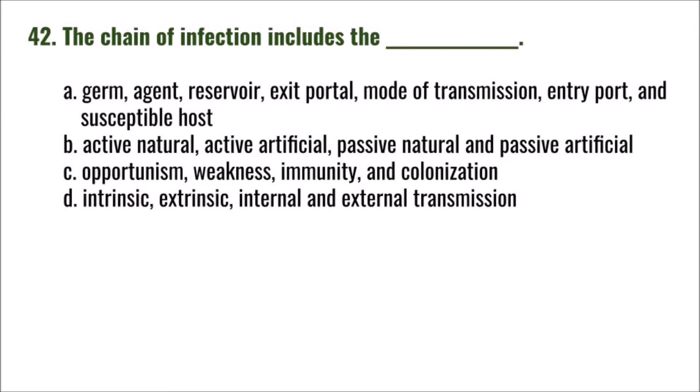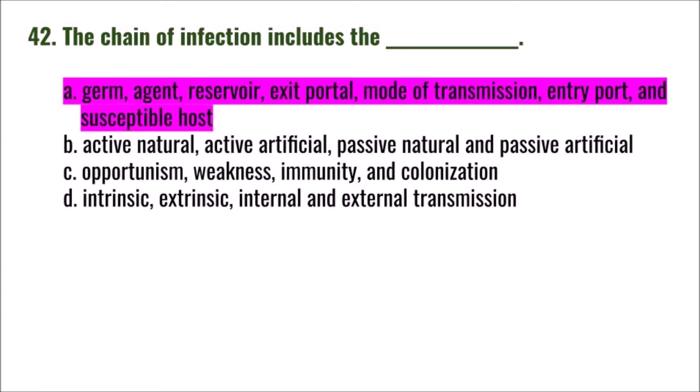Question 42: The chain of infection includes the: A) germ agent, reservoir, exit portal, mode of transmission, entry port, and susceptible host; B) active natural, active artificial, passive natural, and passive artificial; C) opportunism, weakness, immunity, and colonization; D) intrinsic, intrinsic, internal, and external transmission. The correct answer is A.